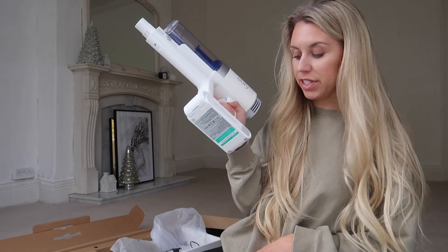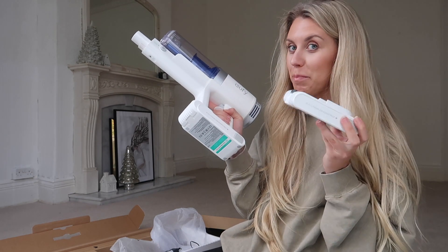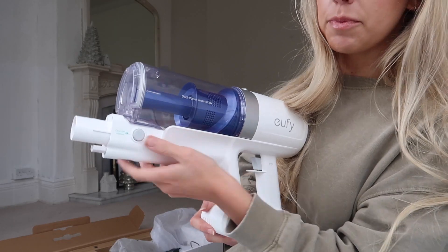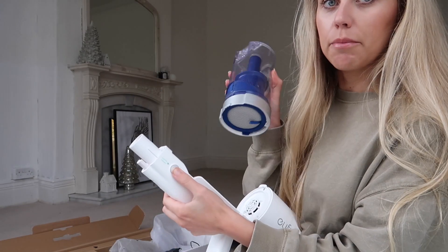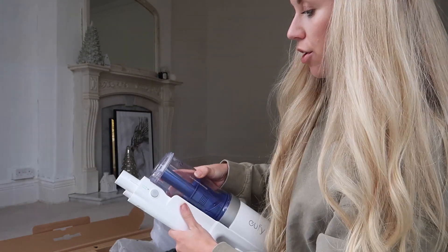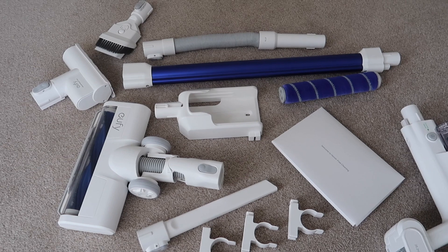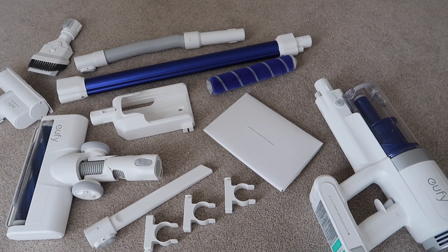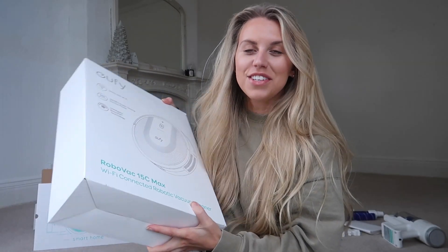How convenient that the battery is detachable and you have another backup to have fully charged ready to go. Super easy — a little dustbin release button that you just press and pull out, then open up to empty it. Pop it back on, you're good to go. And here are all the accessories that come with it, suitable for any kind of cleaning. So thank you to Eufy for very kindly sponsoring today's video — you will definitely see that in action later on.